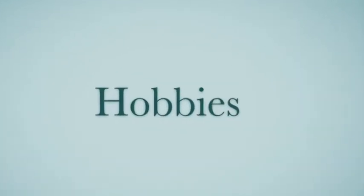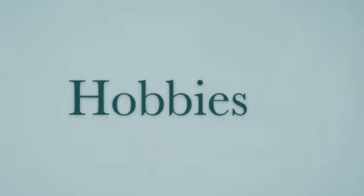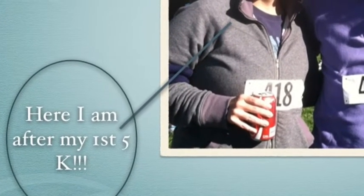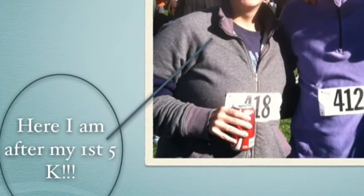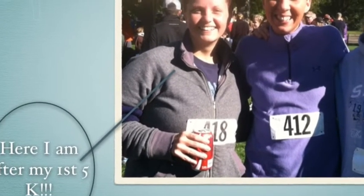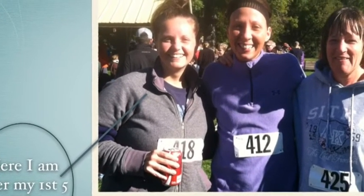The following are some hobbies that I'd like to share with you about myself. I just recently ran my first 5K, loved it, and plan to run several more. Pictured with me are two teachers I work with, which made it even more fun.